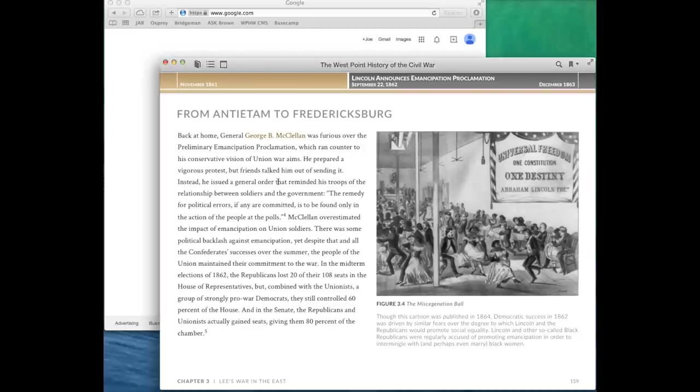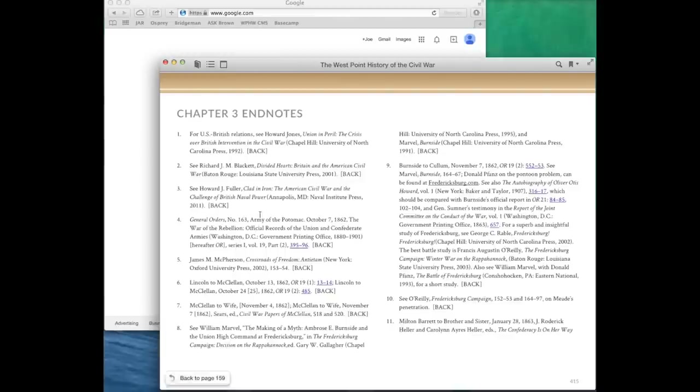The entire book features a fully functioning footnote section that, whenever possible, links the reader to hyperlinked primary sources publicly available on the internet.